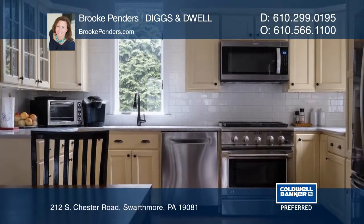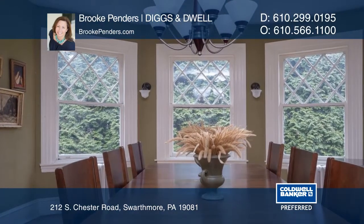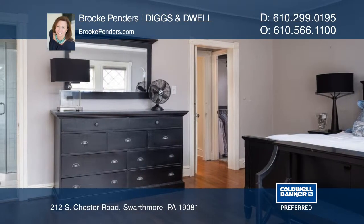And hardwood floors. This six-bedroom, three-and-a-half bath home includes a master suite, home office, mudroom, and main floor laundry, all in the award-winning Wallingford Swarthmore School District.